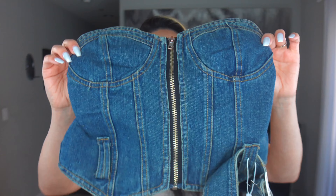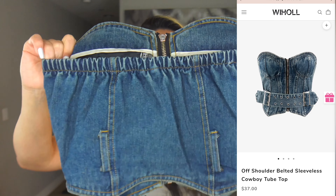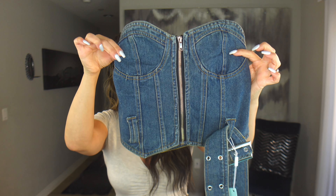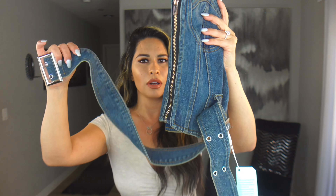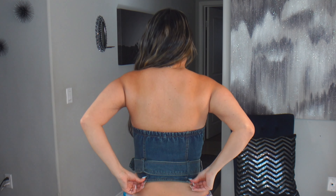This corset top is gorgeous. The corset style is trending and look at this quality — it has a little stretch on the back, a full zipper in the front, and it comes with a belt as well. I love anything blue jean. I barely squished myself into this one, but I love it. The back was stretchy, which saved me — you can see it's holding on by a thread, but it looks so cool.